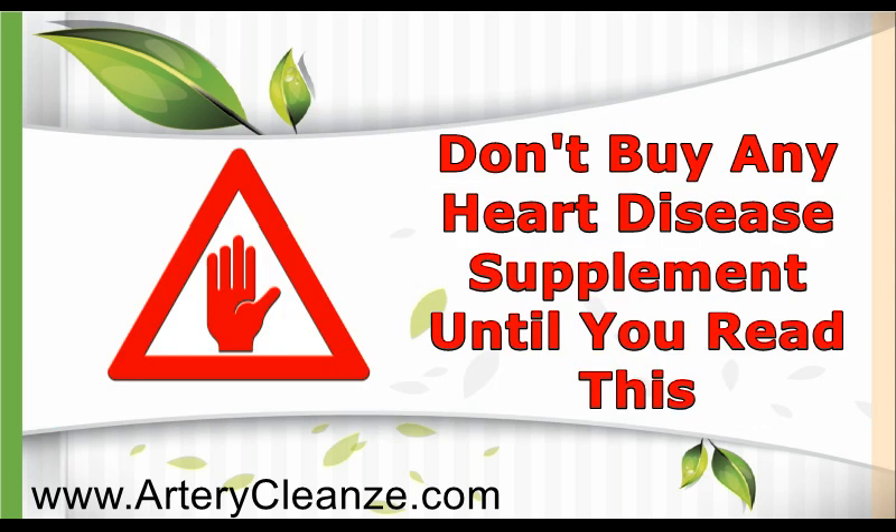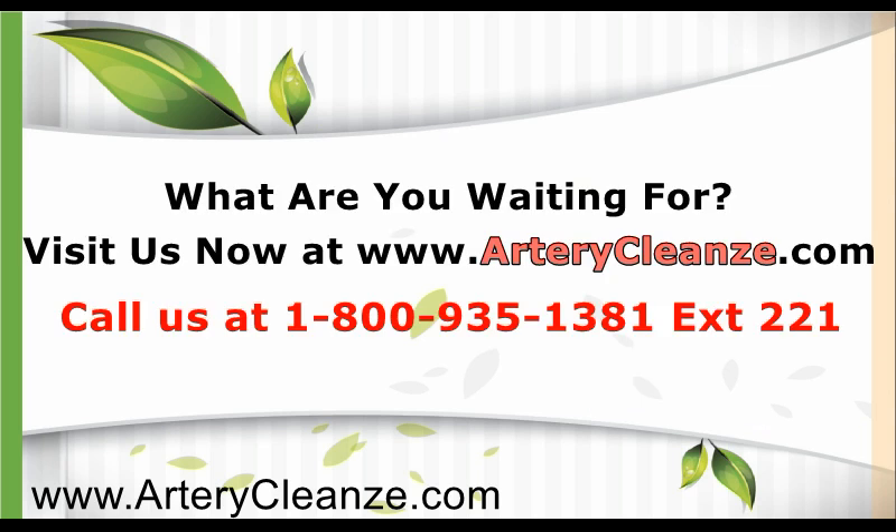Don't buy any heart disease supplement until you read this. What are you waiting for? Visit us now at www.artericlens.com, call us at 1-800-935-1381, extension 221, or click the link below to learn more.